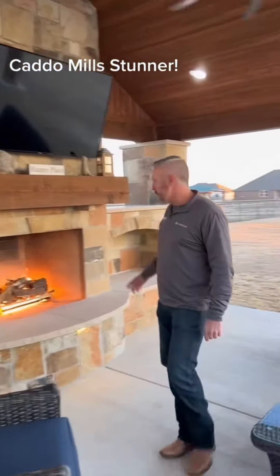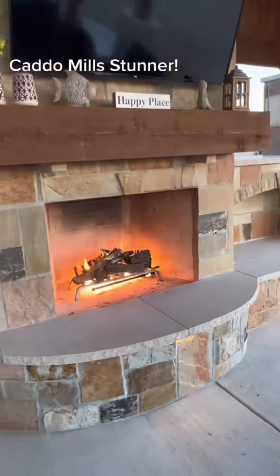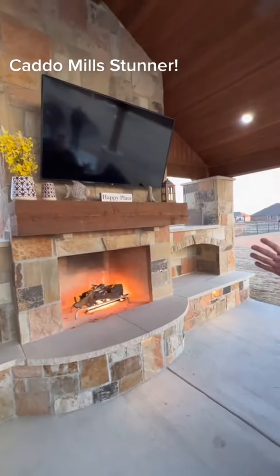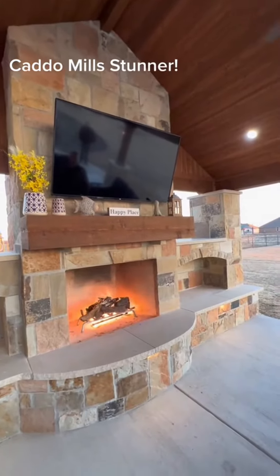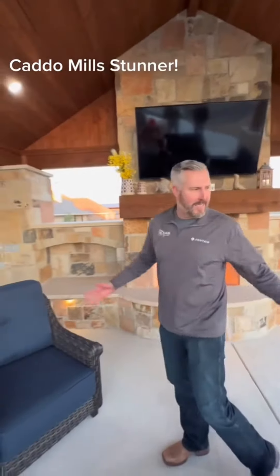Wood burning fireplace with propane ignition — easy to get a fire started even on a windy day. Huge cedar mantel, grand fireplace, nice size TV, and huge wood storage boxes. It just sets up nicely as a living area.